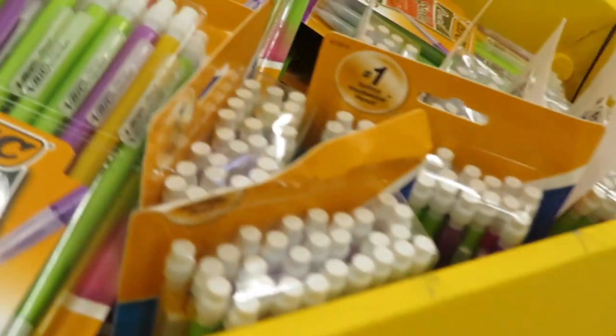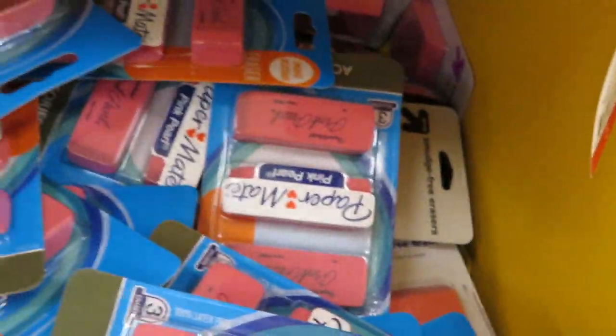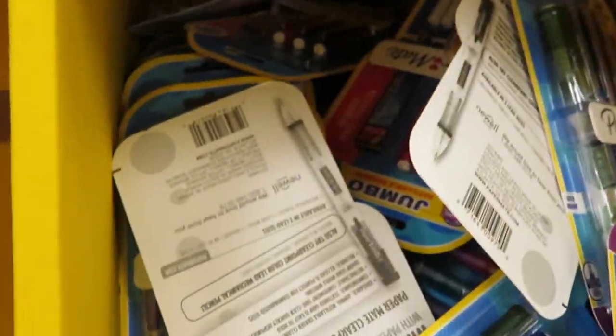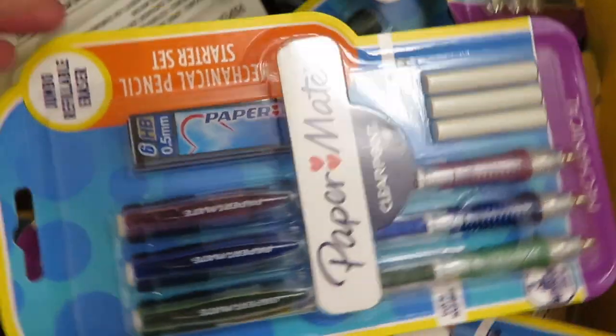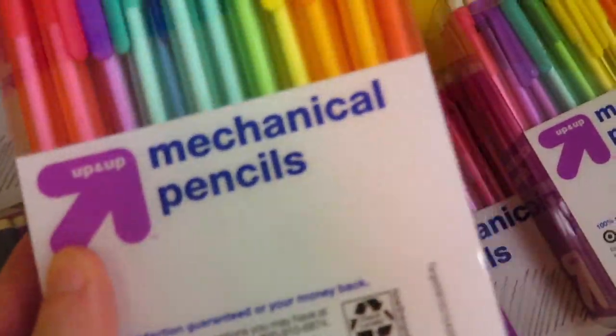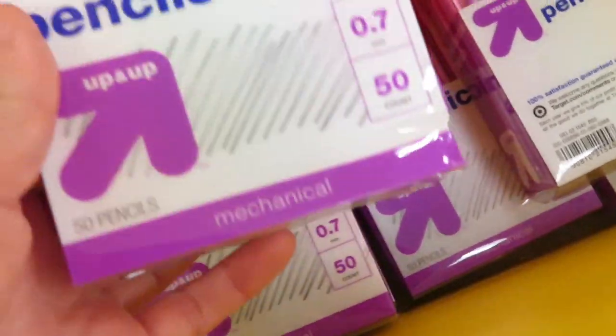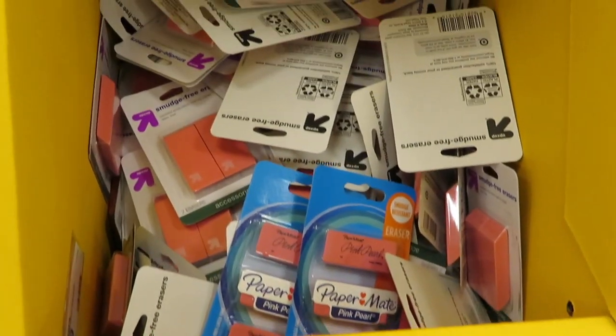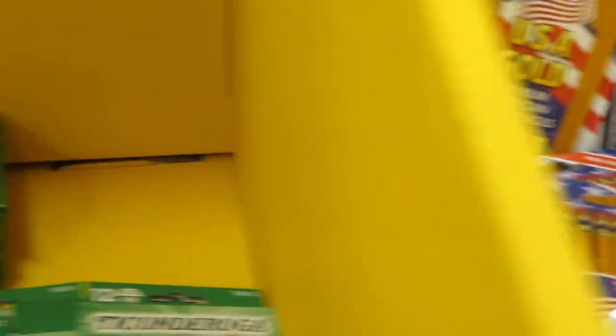For mechanical pencils, I'd get the big packs to save money. There are 50-cent sharpeners that are cute — buying in store lets you pick colors. Paper Mate mechanical pencils are six dollars for three, but Target's Up & Up brand gives you 50 for $4.99, which is a much better deal. There are also regular Paper Mate erasers and Ticonderoga pencils at $2.19.